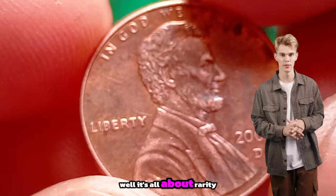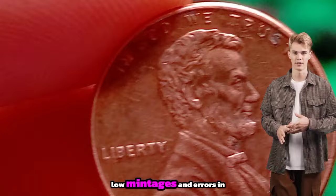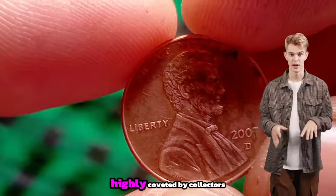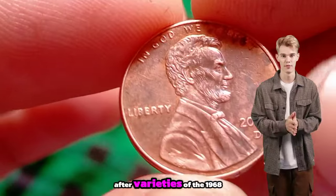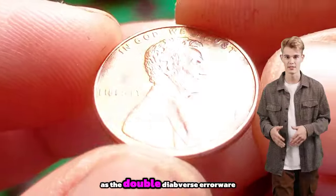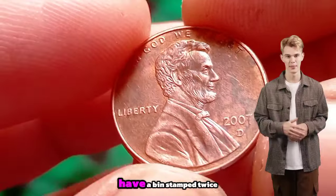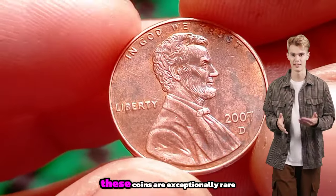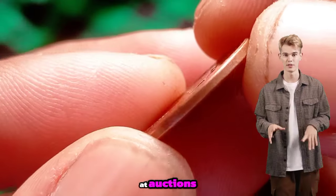Well, it's all about rarity and demand. Due to various factors including low mintages and errors in production, certain 1968 pennies have become highly coveted by collectors. One of the most sought after varieties is the double die obverse error, where the coin's design appears to have been stamped twice, resulting in a distinct doubling effect.